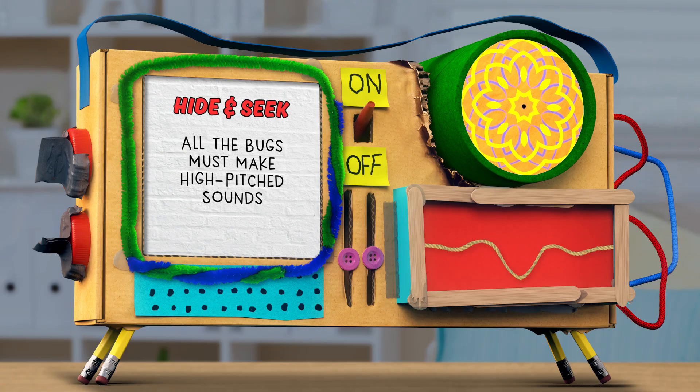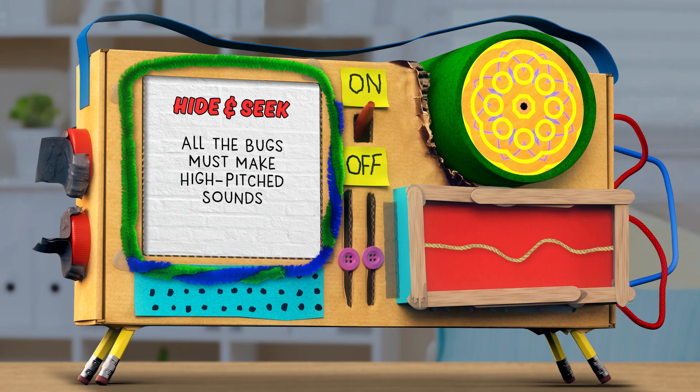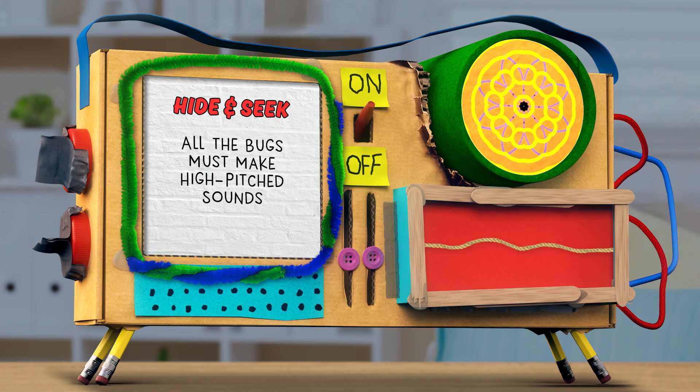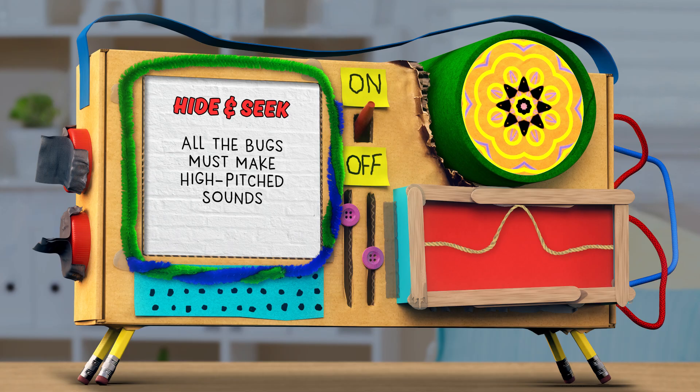Step number three: once the bat is blindfolded, all the insect players start making high-pitched squeaking sounds and snaps, claps, and other insect-y sounds.